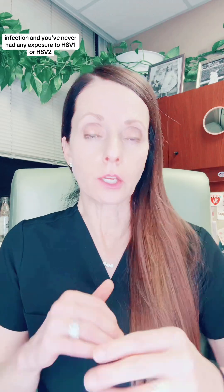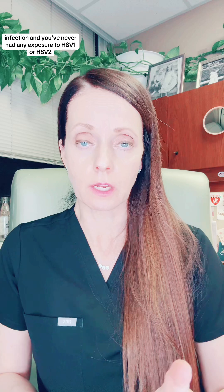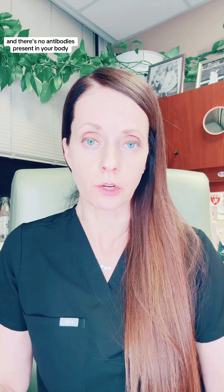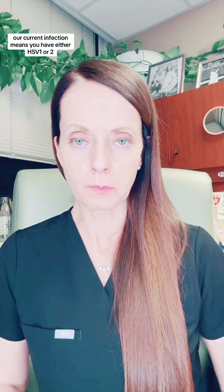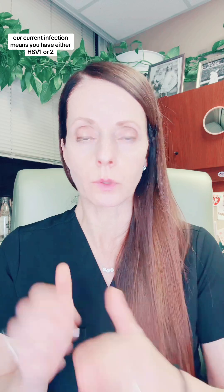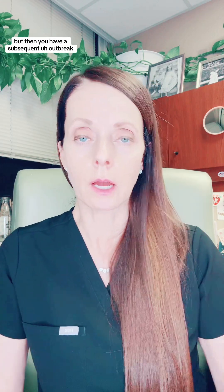Genital herpes or HSV can be caused by HSV-1 or HSV-2. There are three different types of infection. Primary infection means it's the first infection and you've never had any exposure to HSV-1 or HSV-2 and there's no antibodies present in your body. A non-primary first episode means you have antibodies to HSV-1 but you get a primary infection with HSV-2, or vice versa. A recurrent infection means you have either HSV-1 or 2 and you've already had your primary episode but then you have a subsequent outbreak.